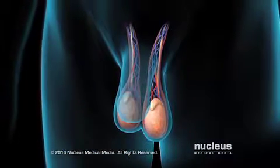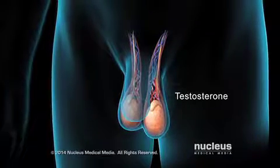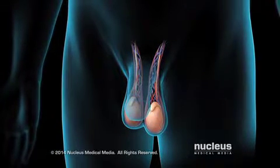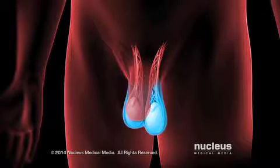The testicles also produce a hormone called testosterone. Testosterone is important for sperm production, muscle strength, and sex drive. The scrotum is outside the body, which keeps the testicles cool enough to make sperm.